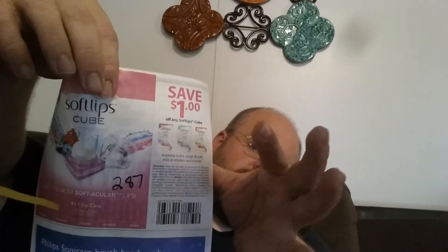Save $1 off of any SoftLips Cube. They're $2.87 at Walmart, and there's also a $1 Ibotta rebate, so you can get SoftLips Cube after the coupon and after the Ibotta rebate for $0.87. Not bad.